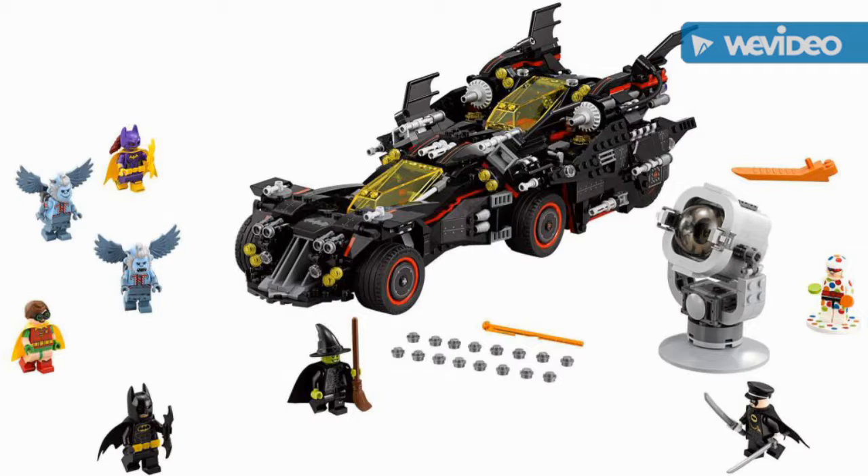Two Fly Monkeys, Batgirl, Alfred and Nisu, Polka-Dot Man and Wicked Witch, and also get a Bat-Signal, which is kind of cool because it lights up. We got Polka-Dot Man, which is exclusive. I wish I had more minifigures.